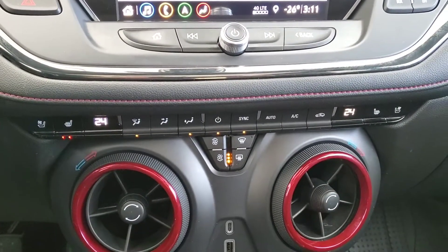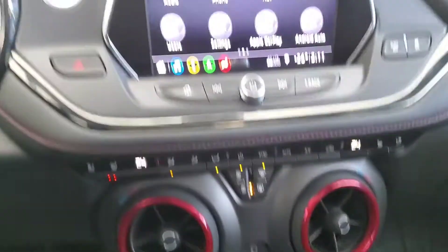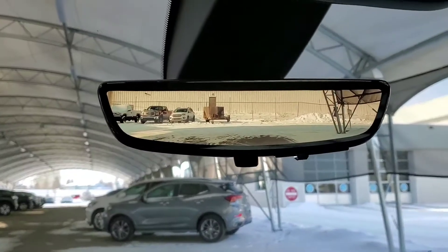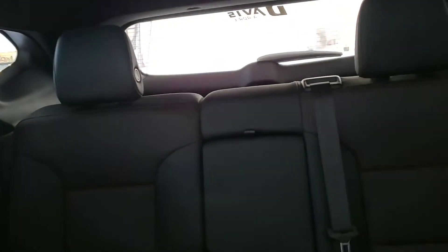It comes with heated and ventilated front seats, wireless charging, rear view camera mirror, a really nice panoramic sunroof, and leather seating for five.